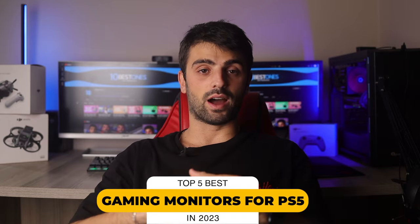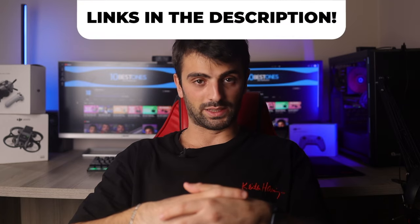In this video, I will help you find the best gaming monitor for PS5 in 2023. Links to all the products we mentioned in this video will be listed in the description. Let's get started.